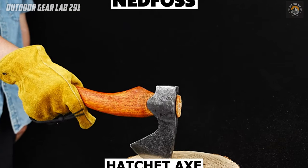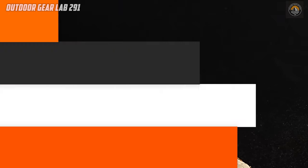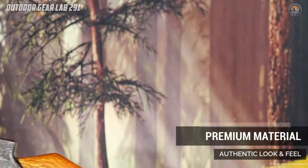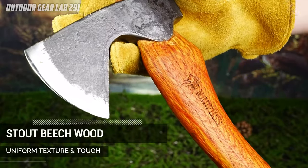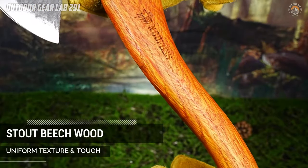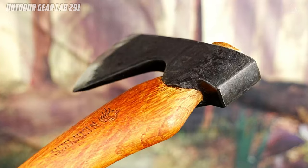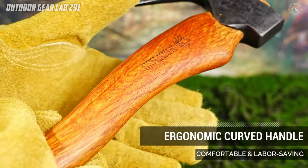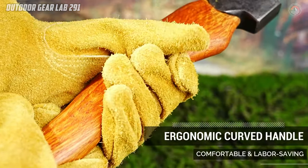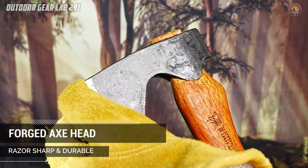Have you ever found yourself in need of a reliable outdoor tool that can handle a variety of tasks during your camping adventures? Look no further than the Ned Foss R33 Camping Hatchet Axe. Crafted with durability and versatility in mind, this 13-inch forged stainless steel axe head boasts a teardrop-shaped eye, a flat pole, and a wide bit, making it perfectly suited for chopping wood with ease.